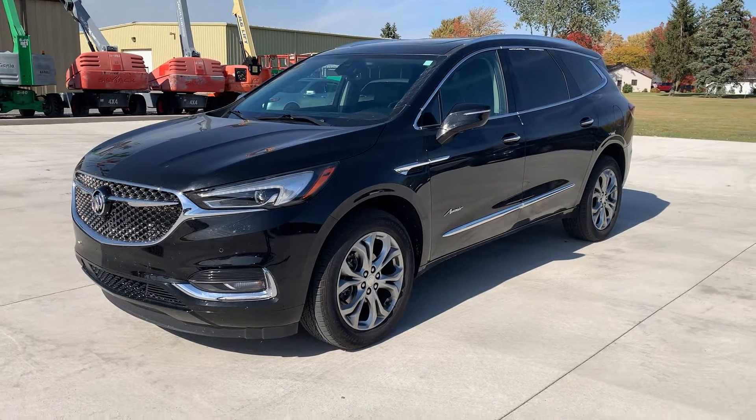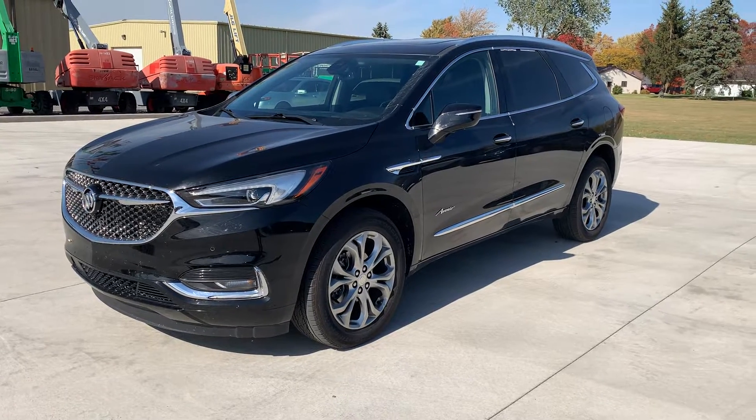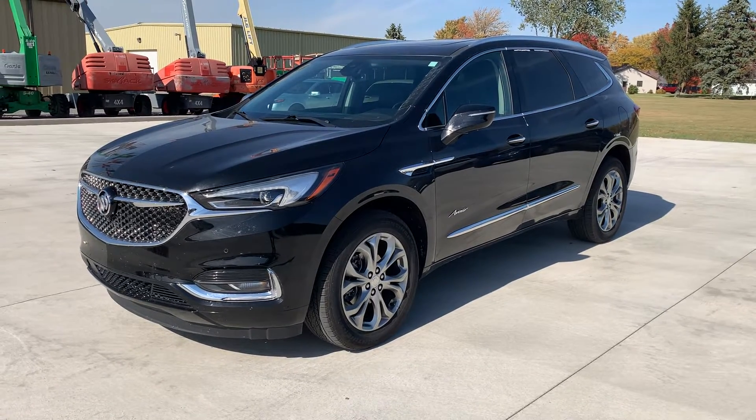Hello, this is Cody here with Terry Hendricks Ford here in Archibald, Ohio. I just want to do a quick little video here of our '21 Buick Enclave Avenir.